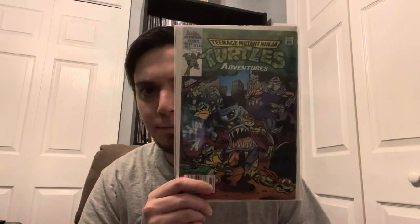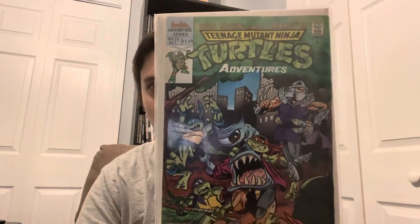Let's go ahead and move on to the comic books now. This comic book here I actually found at The Exchange for a very good deal. It's really classic looking — this is TMNT Adventures. Cool stuff.